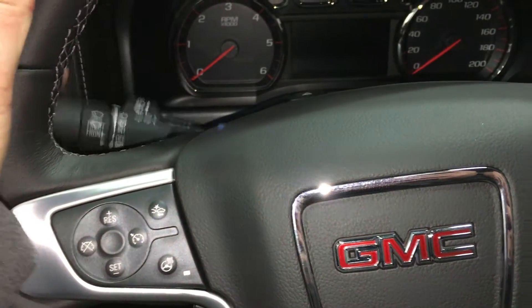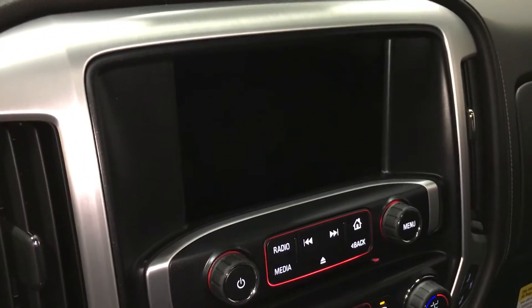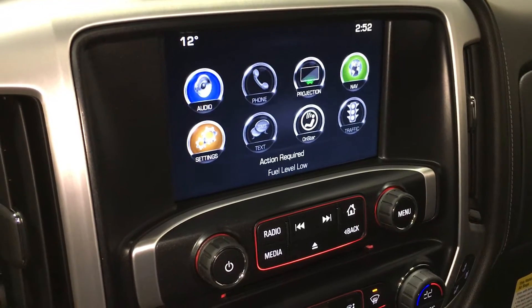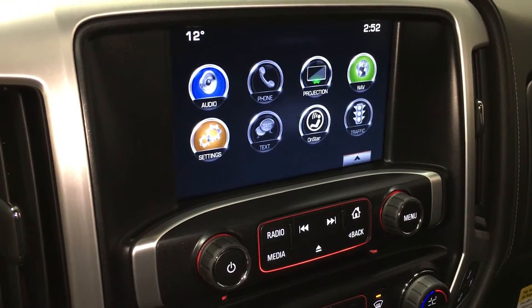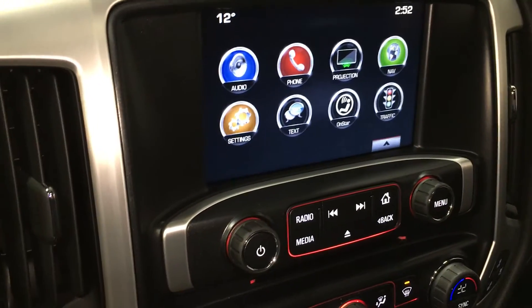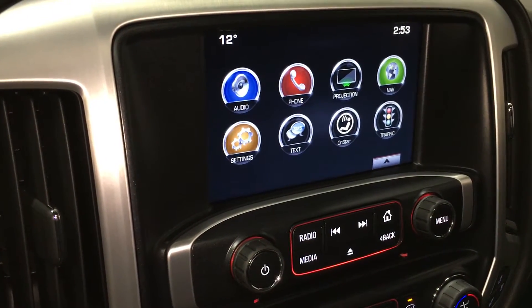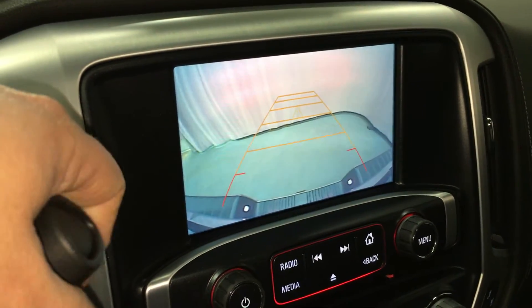Here's your signal, wiper, and lighting operation. I'm going to start the truck up to show you the beautiful 8-inch color touchscreen. Here's the tow haul mode, by the way. We are connected with GMC IntelliLink, and this vehicle does support Apple CarPlay. You have the time and temperature. You have your audio phone projection — connect your smartphone to the vehicle and anything on your smartphone screen is going to be projected right onto the 8-inch color touchscreen. Navigation, settings, texting, OnStar traffic, and of course when you put the vehicle in reverse, it becomes an 8-inch color rear-view camera.